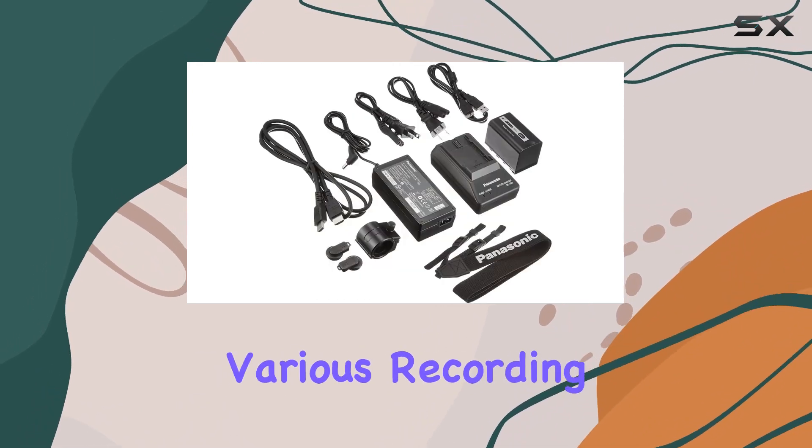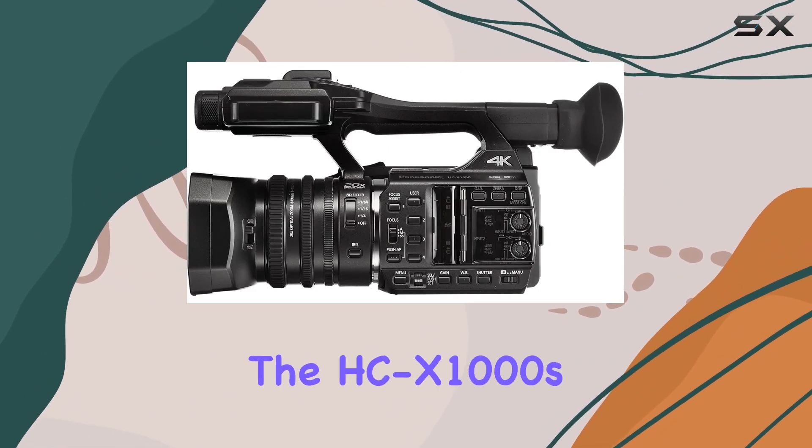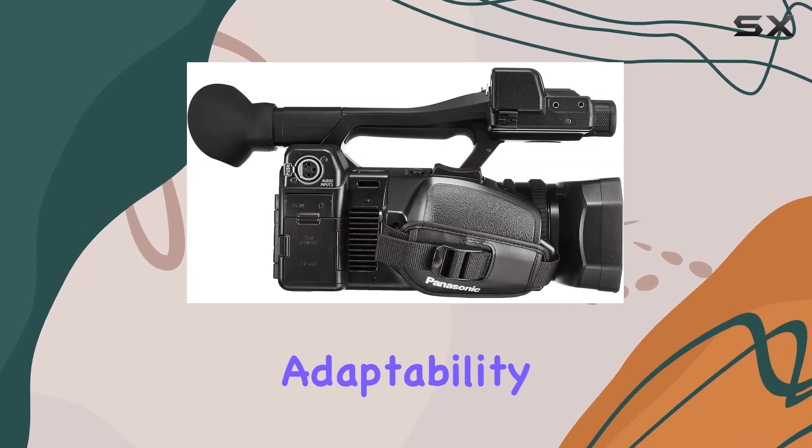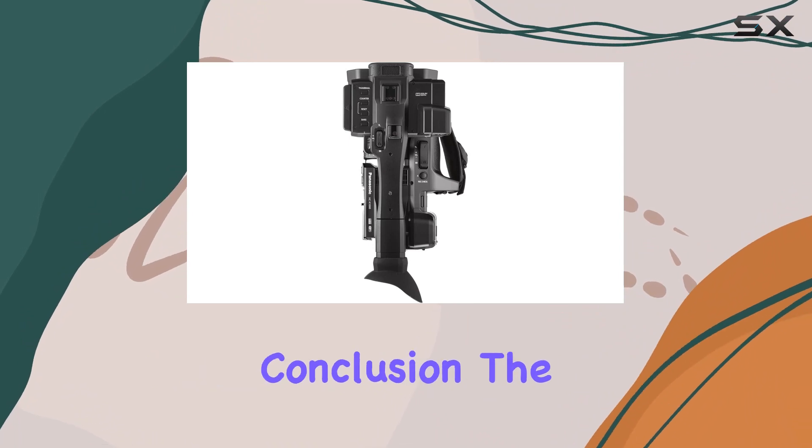Navigating through the various recording modes, including relay, simultaneous, and background recording, underscores the HC-X1000's commitment to adaptability. It's a workhorse for content creators who demand more from their equipment.